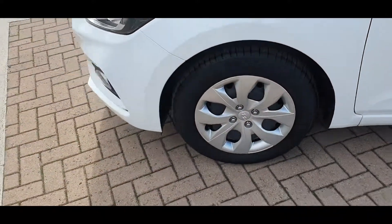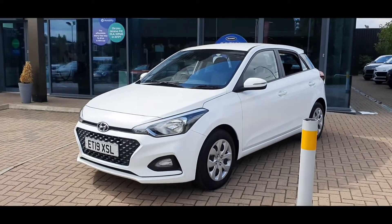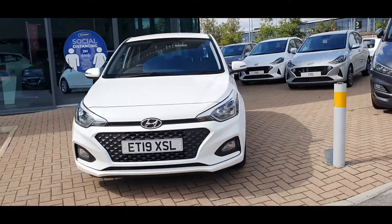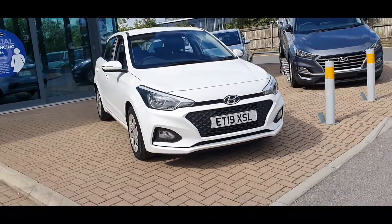Bluetooth connectivity with voice control, Apple CarPlay and Android Auto, air conditioning, daytime running lights and cloth upholstery, plus much much more.